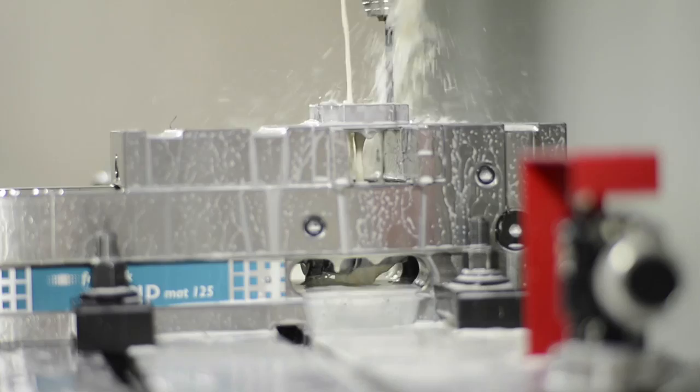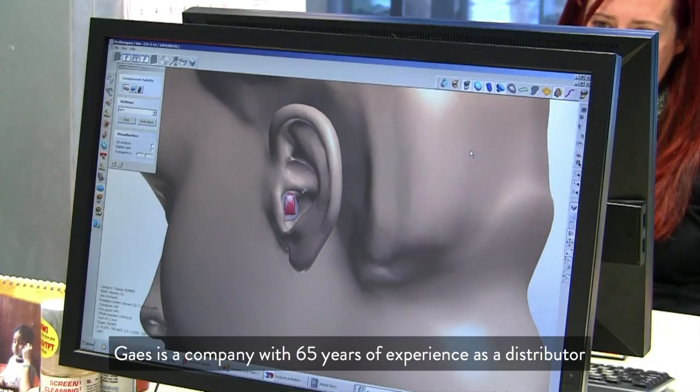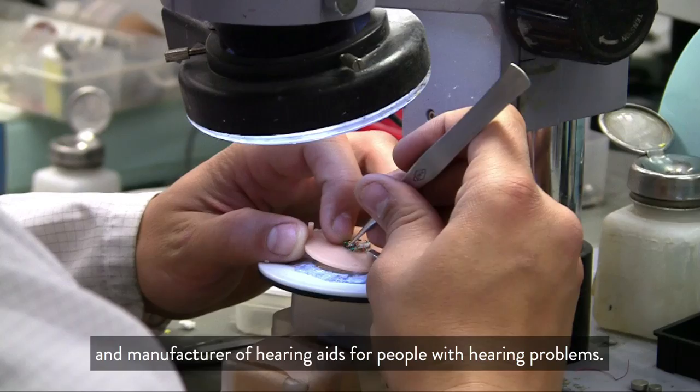It's at these Barcelona headquarters that the company employs 130 people making 50,000 devices every year. Osgai is a company with 65 years of experience, which is a distributor and manufacturer of hearing aids for people with audio problems.